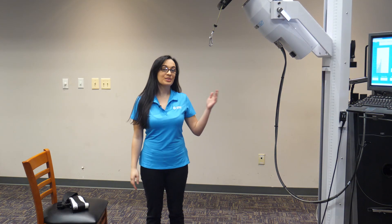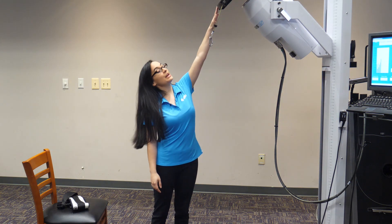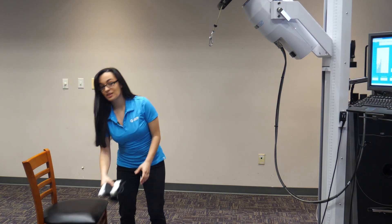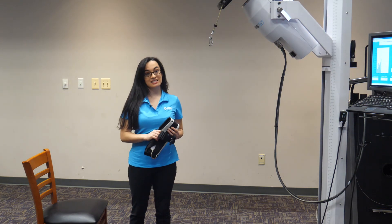These are the tools that you'll need: the Primus RS, the cable attachment, a chair – preferably one without arms – the waist strap, and a sit-to-stand treatment template.